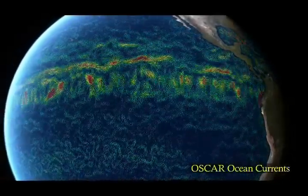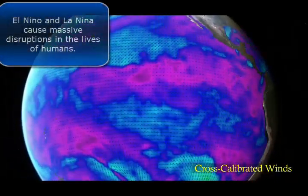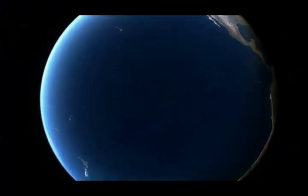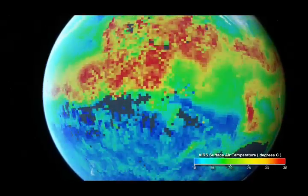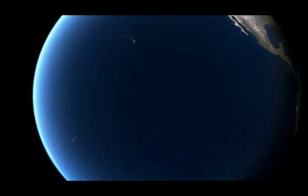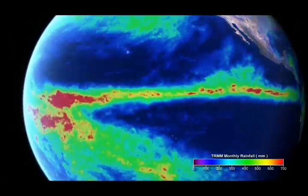El Niño and La Niña occur when changing wind patterns displace warm and cool water in the equatorial Pacific. Both have global impacts. During either of these events, the replacement of cold water by warm water leads to air temperature swings and changes in humidity. This alters weather patterns by steering storms and rainfall to new locations.